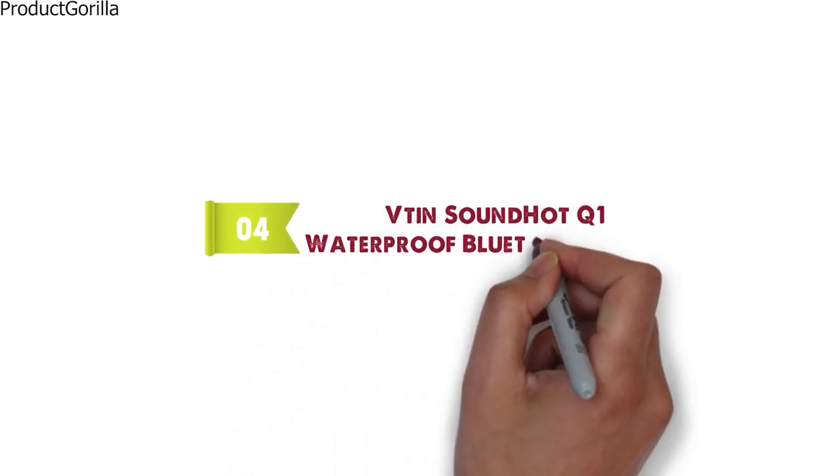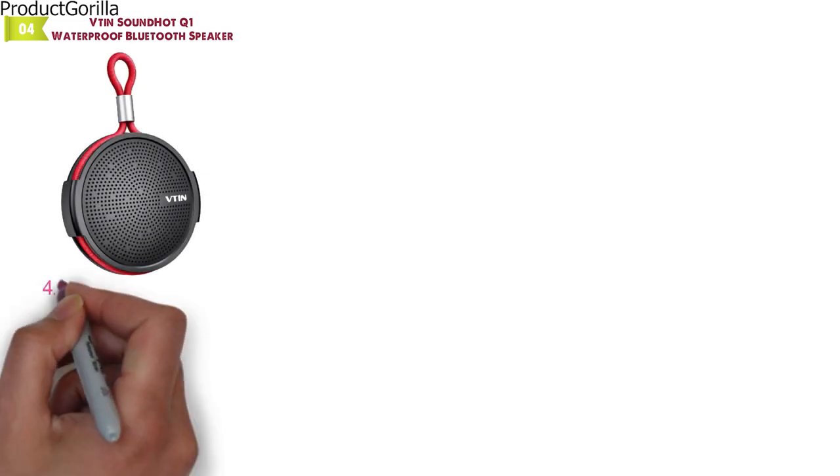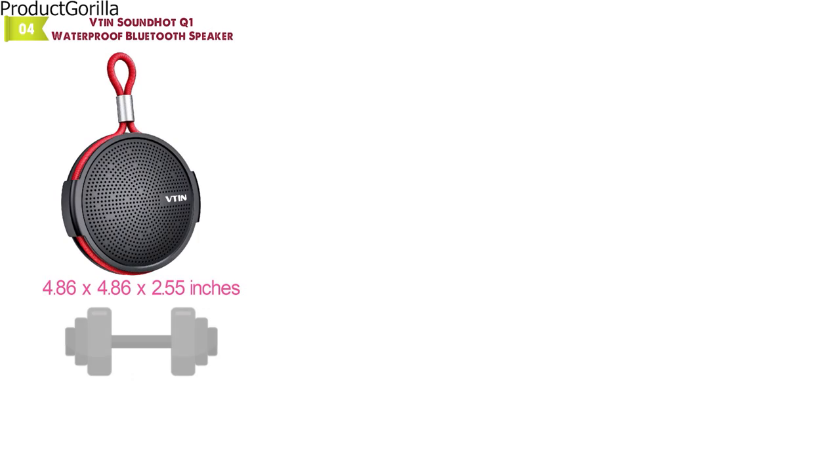At number 4 we have the VTIN SoundHot Q1 Waterproof Bluetooth Speaker. Dimensions of this model are 4.86 x 4.86 x 2.55 inches and it weighs 0.62 pounds.